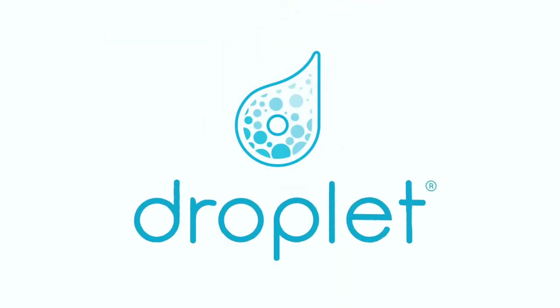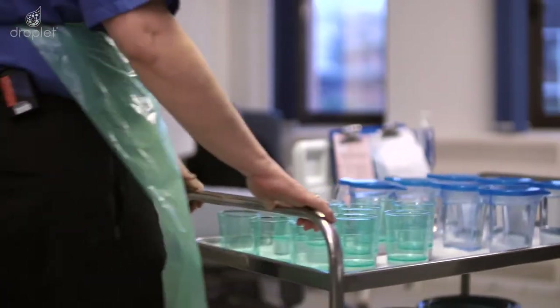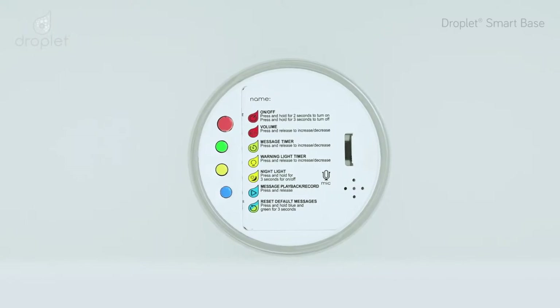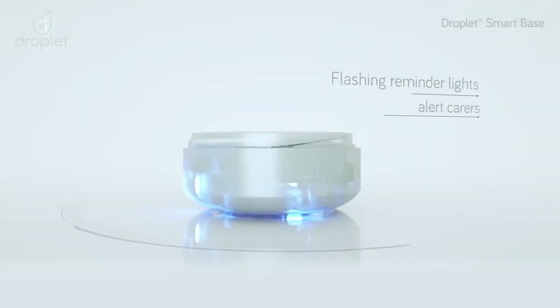Droplet is a smart hydration reminder designed to help combat dehydration in hospitals, care homes and in the home. It's been designed in conjunction with over 100 healthcare professionals and it's designed to remind people to drink more, more often, through a series of flashing lights and personalised messages.